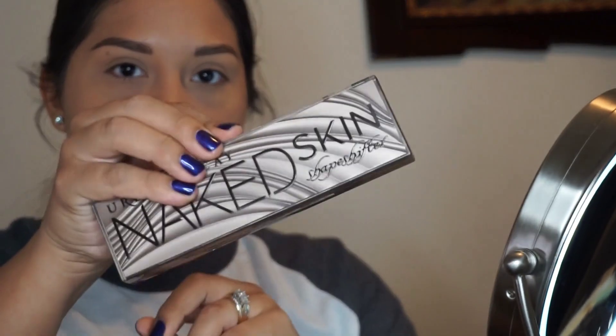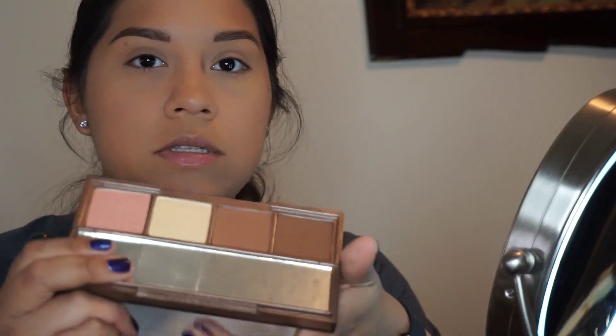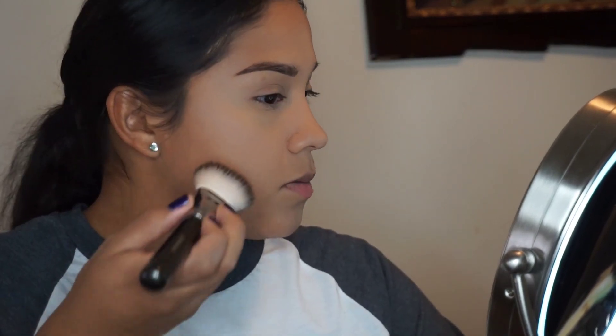I'm gonna get some of the light powder from the Naked palette — just a smaller brush — and put it under my eye because it's a little bit lighter than the powder I just used. Then I'm going to use a very little bit of this light brown shade from the Naked palette because it's really pigmented and shows really fast.